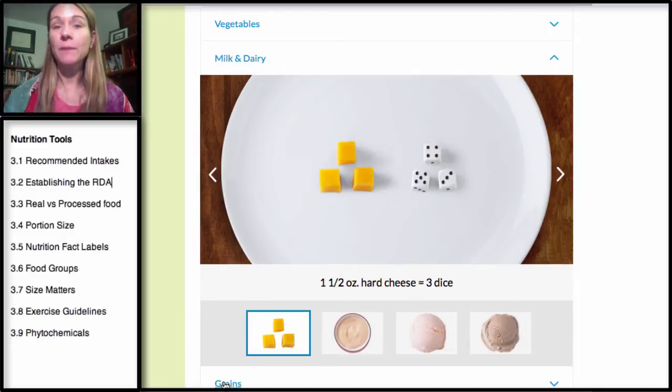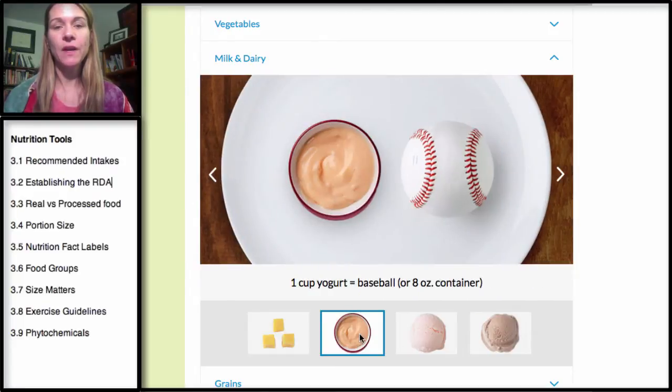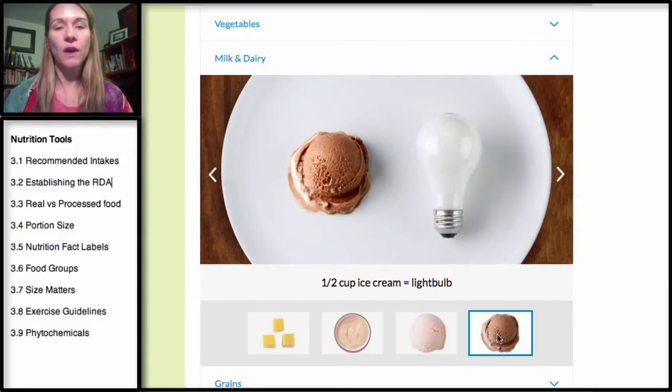Now let's take a look at dairy. One serving of cheese is one and a half ounces — look at that compared to three dice. It's pretty small. When you eat cheese in a chunk it's actually smaller, but if you're shredding it, it ends up looking bigger, which is nice. One and a half ounces is one serving of cheese. One cup of yogurt would be a serving — about an eight-ounce container, the size of a baseball. If you're going to eat frozen yogurt or ice cream, think about it being the size of a light bulb — a half a cup of ice cream is one serving. Keep in mind, serving sizes are designed for you to compare nutrients in different products based on a standard serving size, not to dictate how much you should eat.